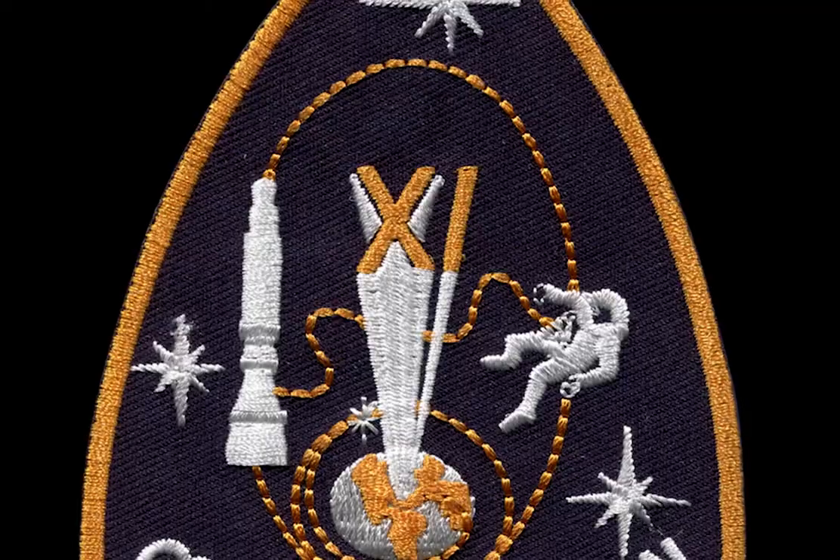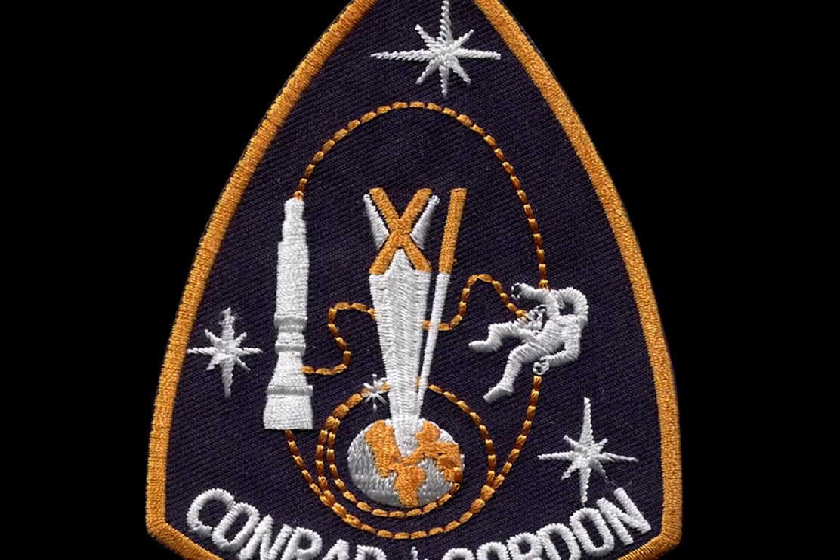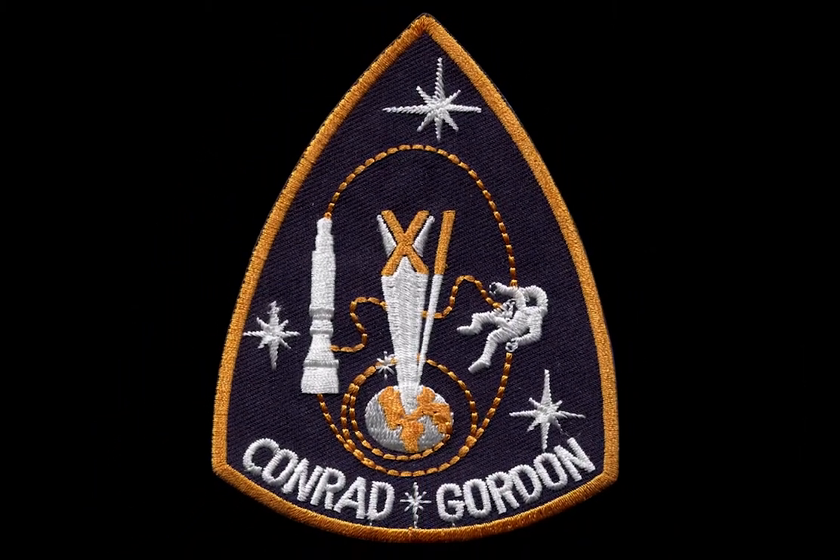On this edition of Man's Space, we take a ride with the astronauts of Gemini 11 and look at an artifact that once belonged to its commander, Pete Conrad.